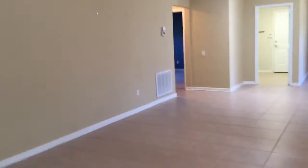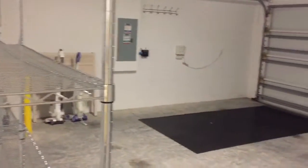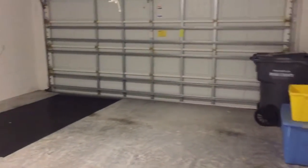Let me show you the garage — and that's it. So you have a laundry room here, gas for the dryer. Nice two-car garage; you can easily fit two golf carts and a car right in here.